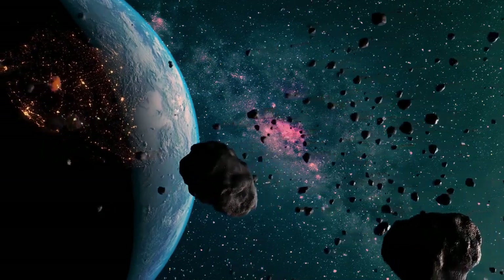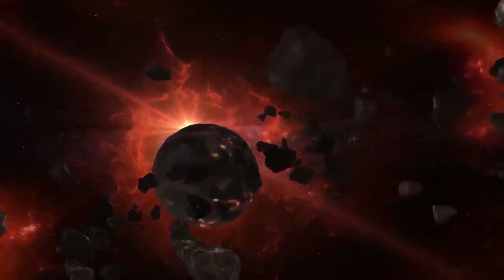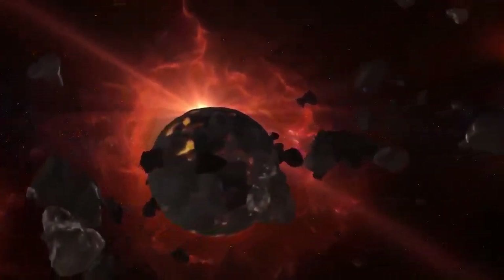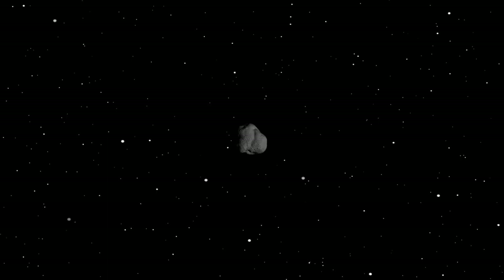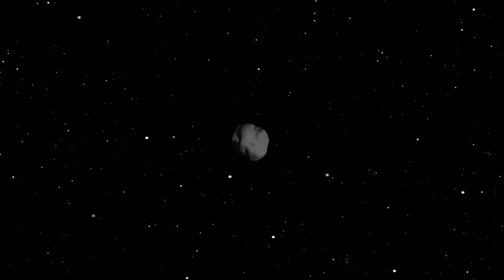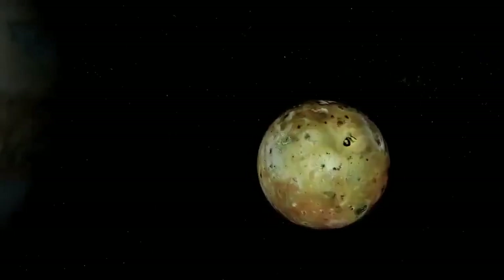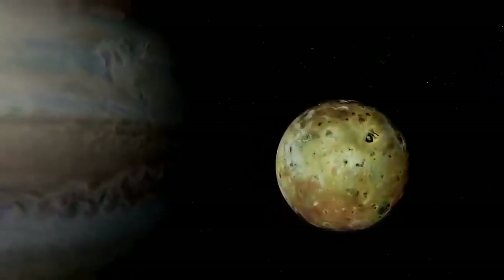But if an asteroid strays too far from this path, as comets do, it risks encountering a far more powerful gravitational force — Jupiter, often called the solar system's vacuum cleaner. Jupiter is a dominant force in this region; its immense mass accounts for nearly three-quarters of all the matter in the solar system outside the Sun, giving it a gravitational influence that shapes the fate of nearby objects.